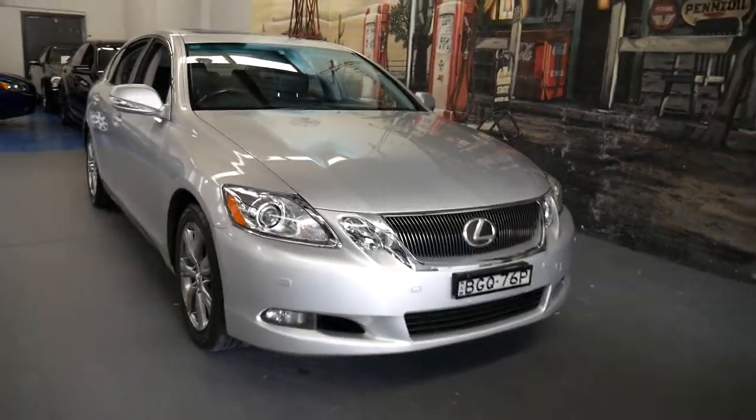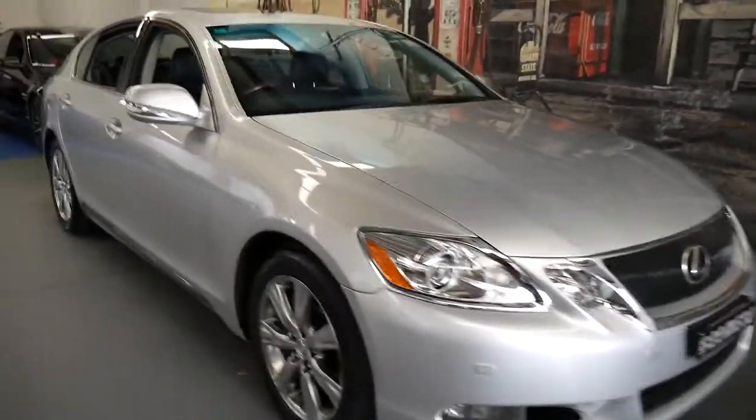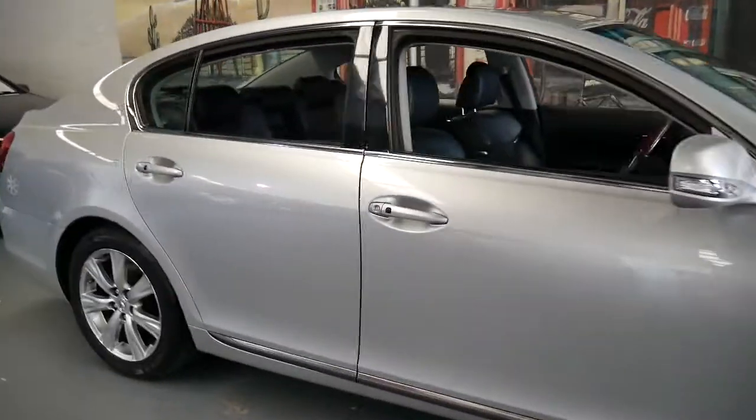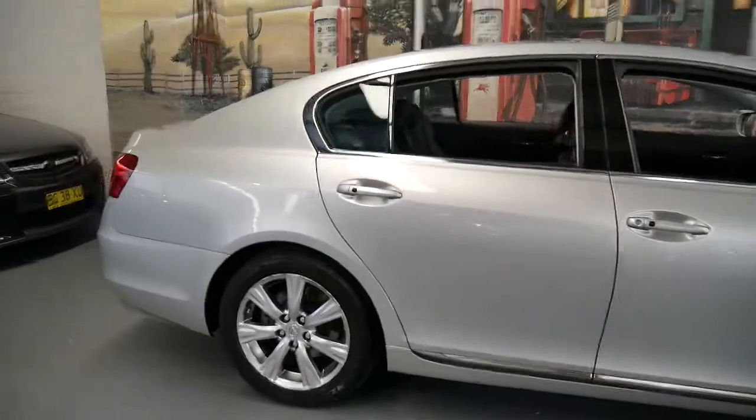Thank you for watching our video. My name is Phillip Tarrant and I'm going to talk to you about this 2008 Lexus GS300.